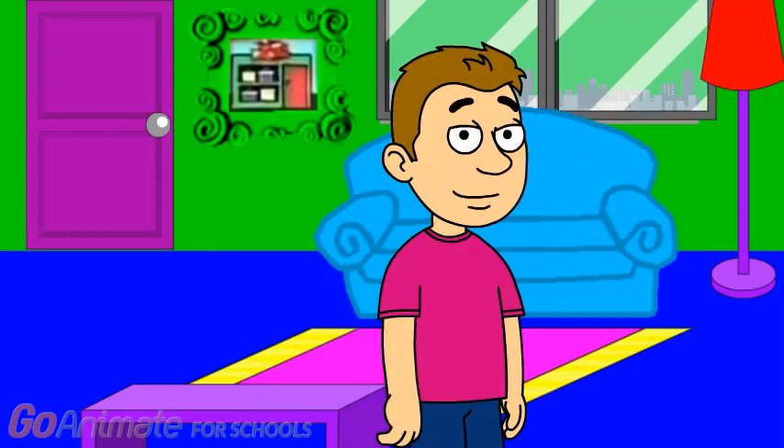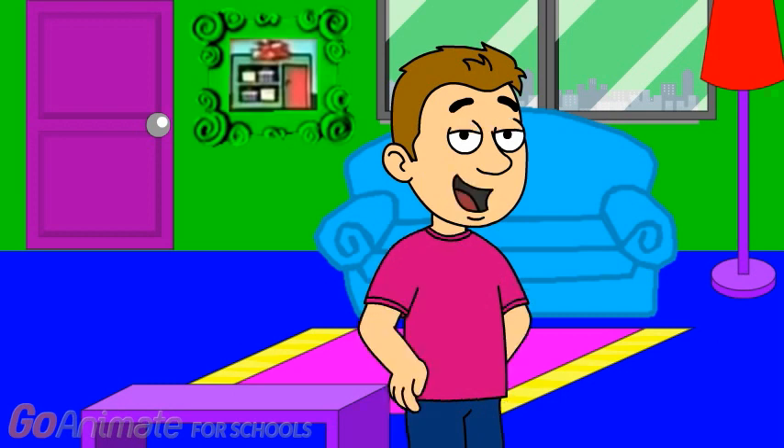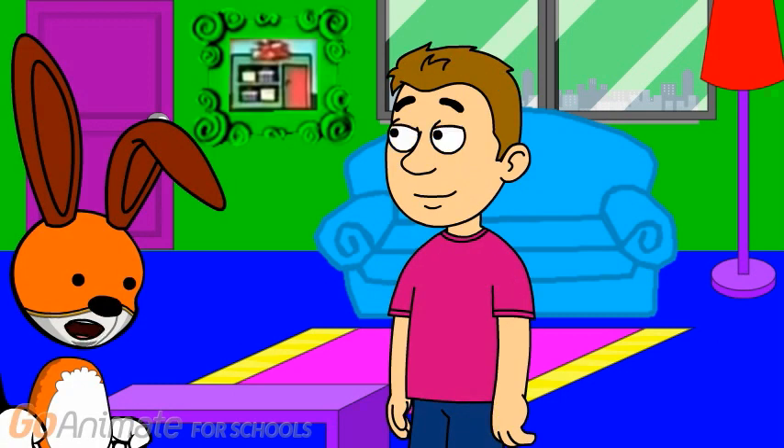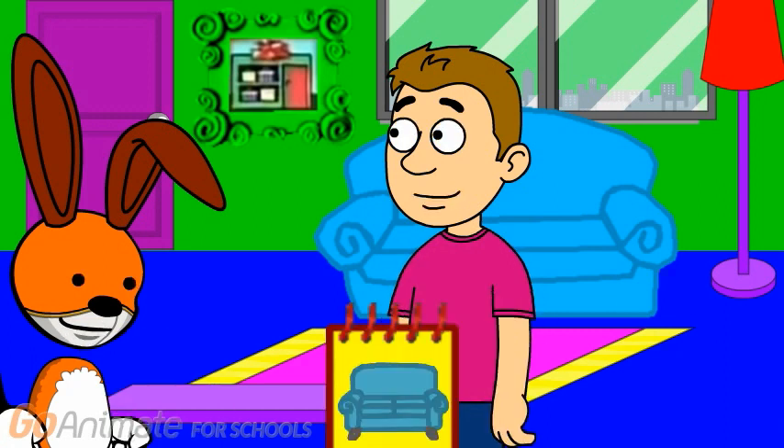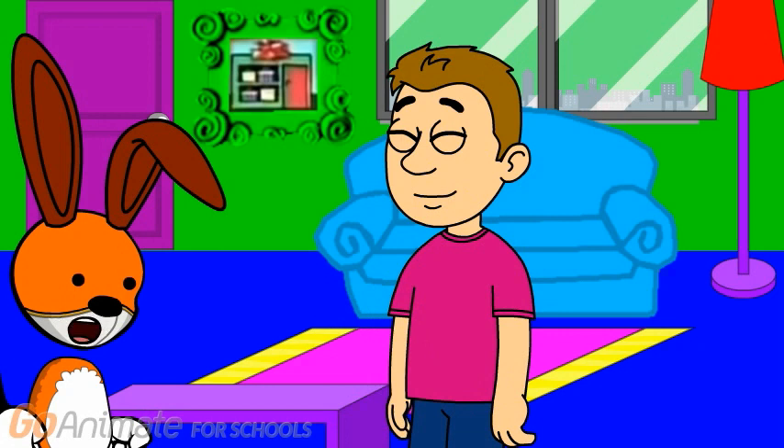You know what we need? Our super duper notebook. Did I hear the word notebook? Yes, can we have it please? Yes, here you go. Thanks. Now we're ready to play. Great, so just start when you're ready.